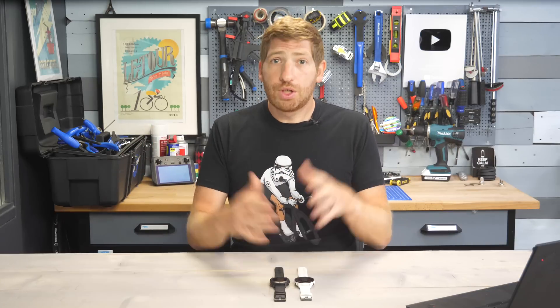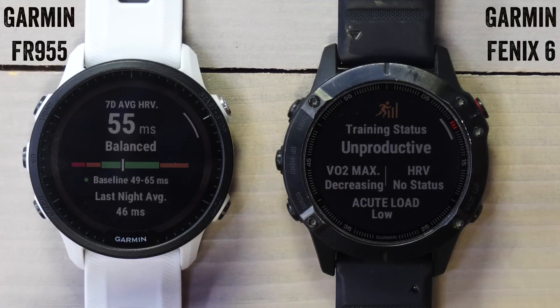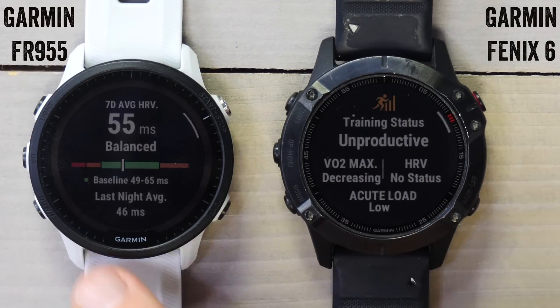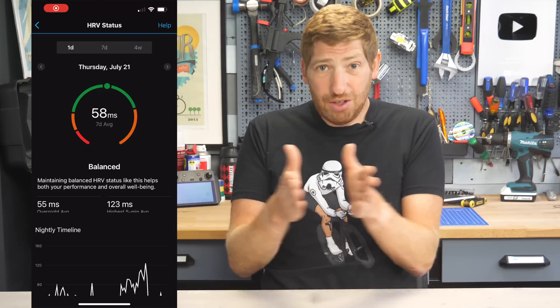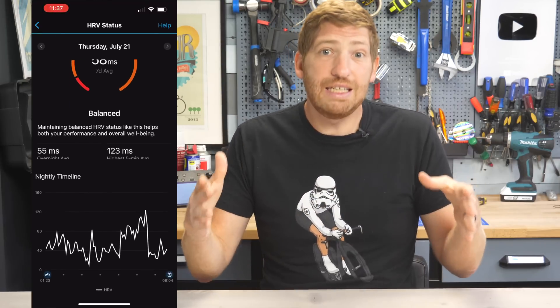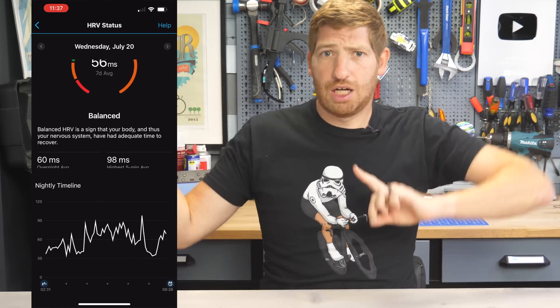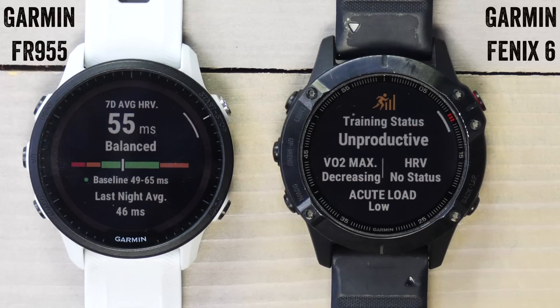With this first public alpha build of the Fenix 6, the HRV widget is not there yet, but Garmin says it is coming in the next build, so stay tuned. The good news is you can start collecting data behind the scenes, because you do need to build up those 19 days. During this time you can go into Garmin Connect and see your nightly data there — you just won't see it on the watch yet.